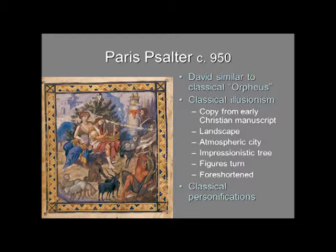The whole scene is set in a landscape that really seems to go back into depth — a foreground, middle ground, and background. The background is very atmospheric; you can see the city of Bethlehem, the city of David, rendered in blue with blue mountains, and the tree is painted impressionistically. The figures seem solid and can turn in space with contrapposto positions — you can see David turning one way, Melody in a nice contrapposto, and the semi-nude figure in the lower right corner able to turn his head, raise his arm, and bring up his legs.